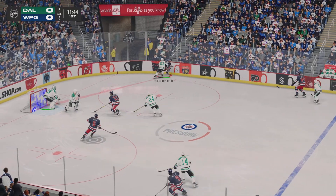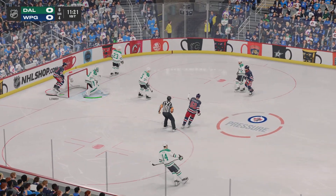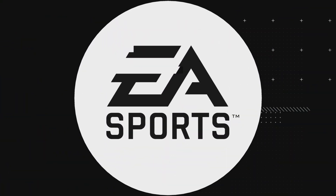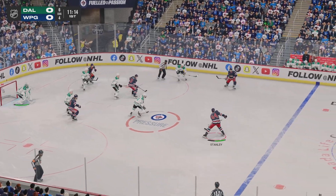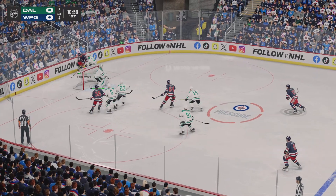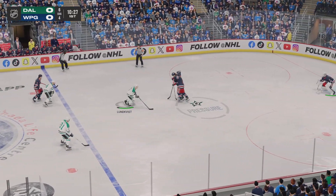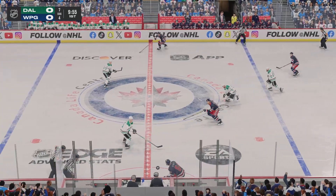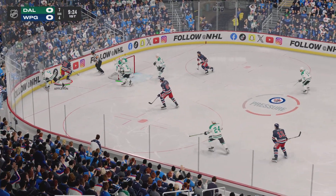Both sides digging in for that puck on the wall. Winnipeg's won the draw and they'll go to work. Here's the pass down low, along the boards they battle for the puck — handles the pass, gains the zone through center. Shot denied with a save, moves it over to Miller. Takes the feed, they've got numbers. Taken along the wall by Appleton, skates in behind the cage.